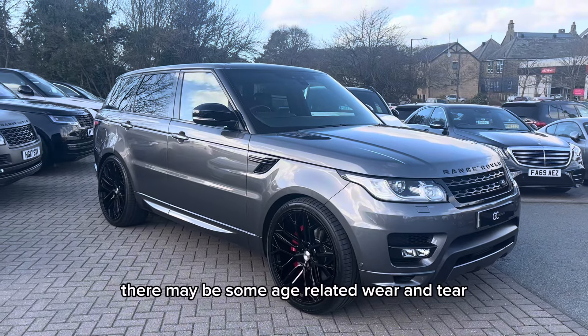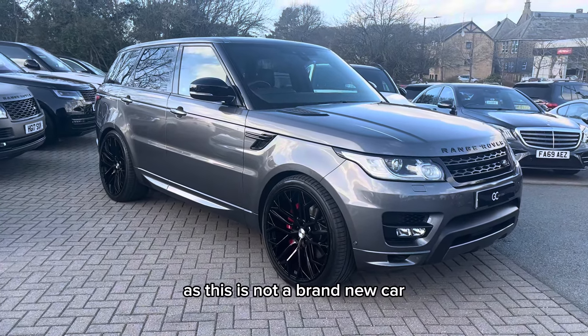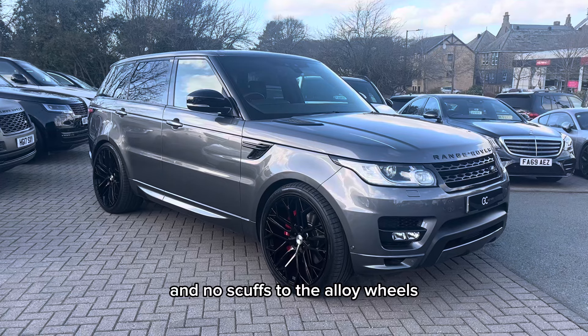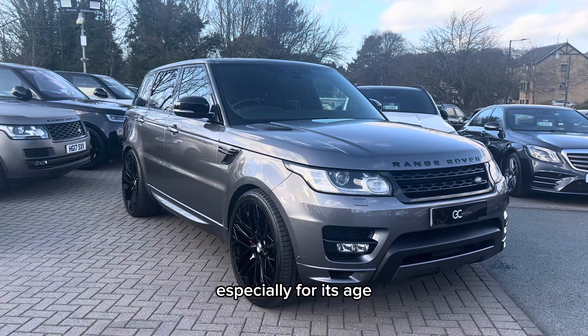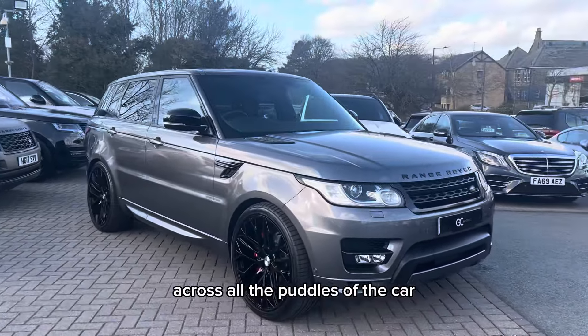It is worth noting there may be some age-related wear and tear, as this is not a brand new car. However, we do guarantee no dents, no scratches through the paint and no scuffs to the alloy wheels. The overall condition of the car is good, especially for its age. The paintwork is in a good state across all the panels of the car.